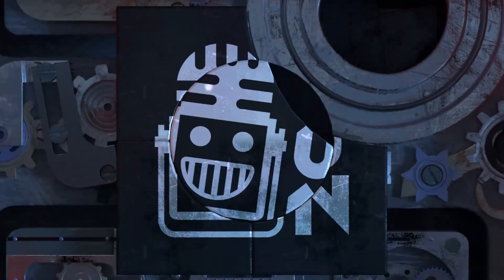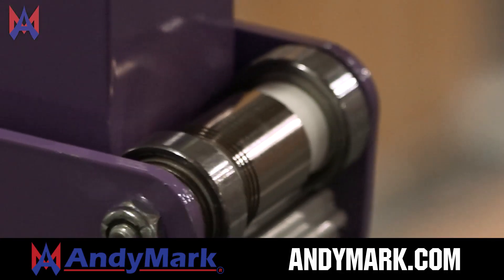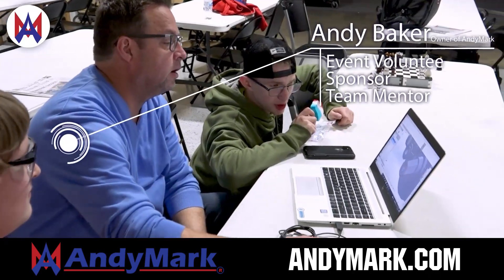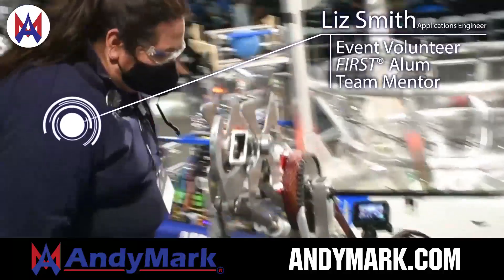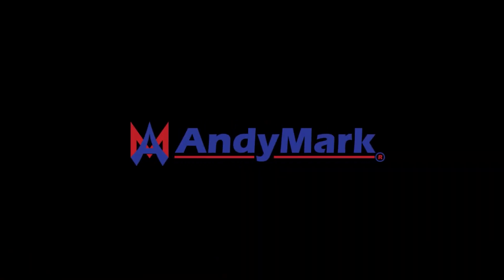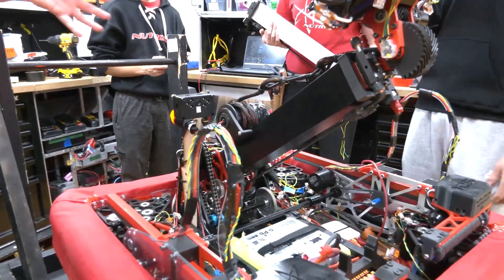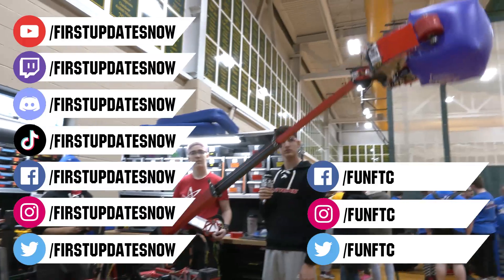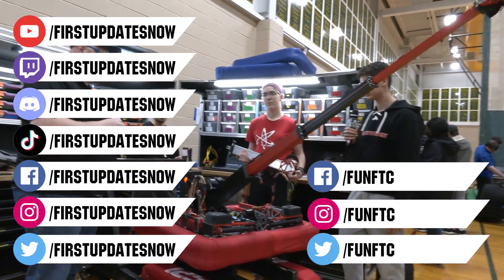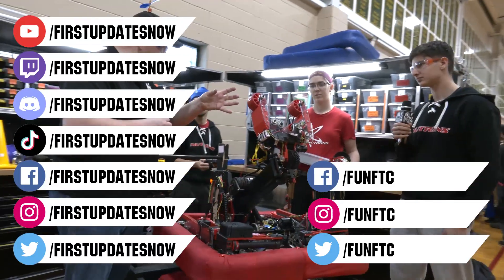This video on First Updates Now is made possible by viewers like you and also the following sponsors. Anymark is your one-stop shop for all your educational robotics needs. From mechanical, electrical, tools and hardware, Anymark has over 200 years of first-team experience and offers high-quality and affordable solutions for the robotics, mobility, and competition markets. Head on over to Anymark.com to get started. Don't forget to like, subscribe, and ring the bell to stay up to date on our new videos. Watch our live shows at twitch.tv/firstupdatesnow, join our Discord at discord.gg/firstupdatesnow, and check out Fun FTC and First Updates Now on Facebook, Instagram, TikTok, and Twitter.